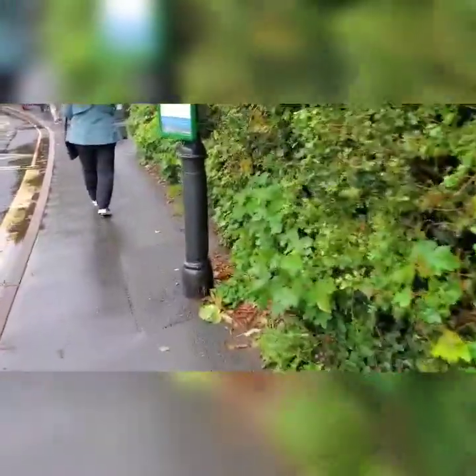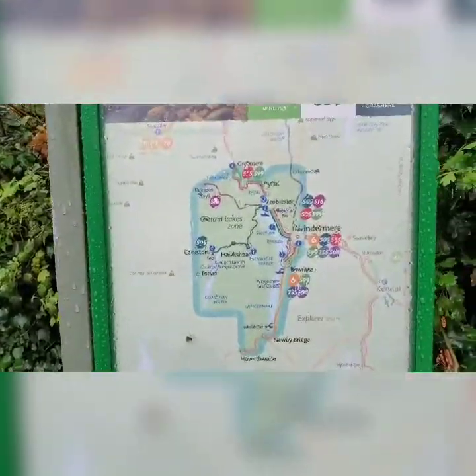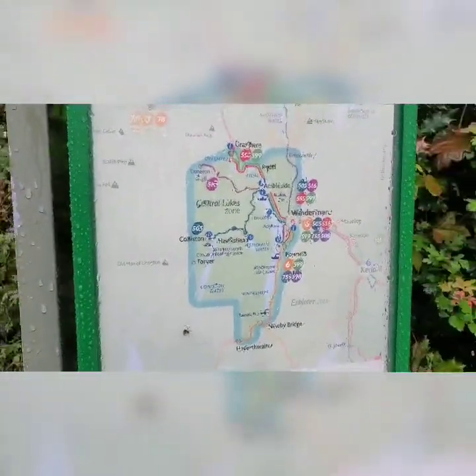Here is a map of the Lake District. There you go.